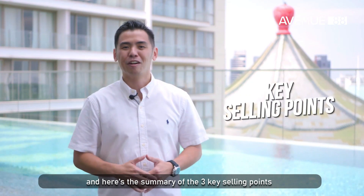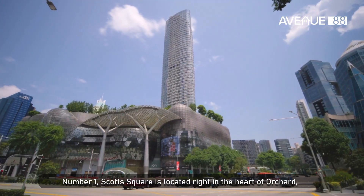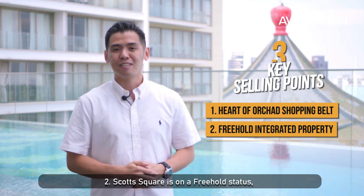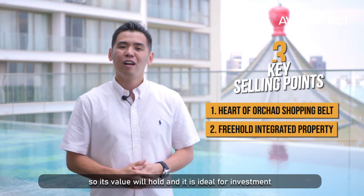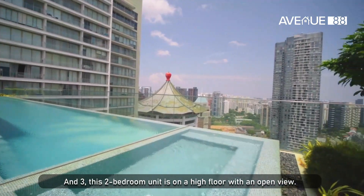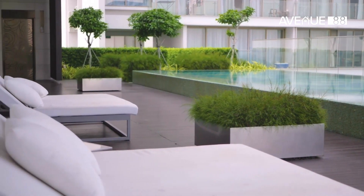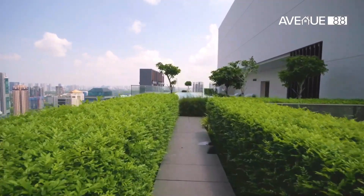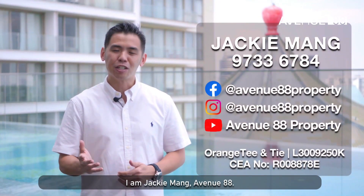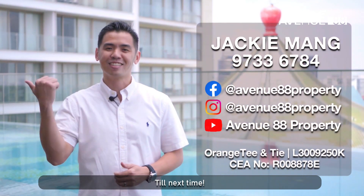And here is the summary of the three key selling points. Number one, Scott Square is located right in the heart of Orchard so you can really shop till you drop. Two, Scott Square is on freehold status so its value will hold and it's ideal for investment. And three, this two-bedroom unit is on a high floor with an open view. So if you would like what you see, give me a call. I'm Jackie Mung, Avenue 88. And remember, we are your avenue to real estate success. Till next time.